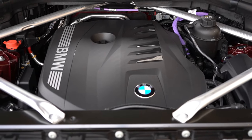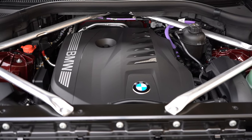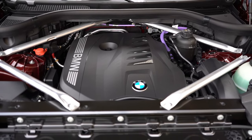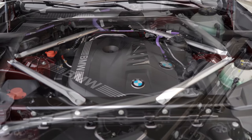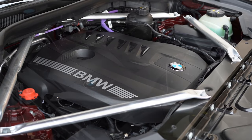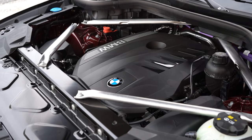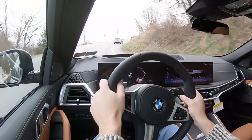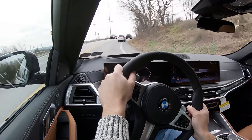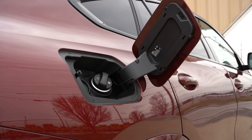The other engine configuration belongs to the M60i trim — that's the new name for 2024, replacing the old M50i. It is a 4.4-liter turbocharged V8 cranking out 523 horsepower at 5,500 RPM and 553 pound-feet of torque at 1,800 RPM. Power goes to all four wheels through an eight-speed automatic. Zero to 60 is 4.2 seconds, top speed 155 mph, and MPG is 17 city and 22 highway on premium unleaded.